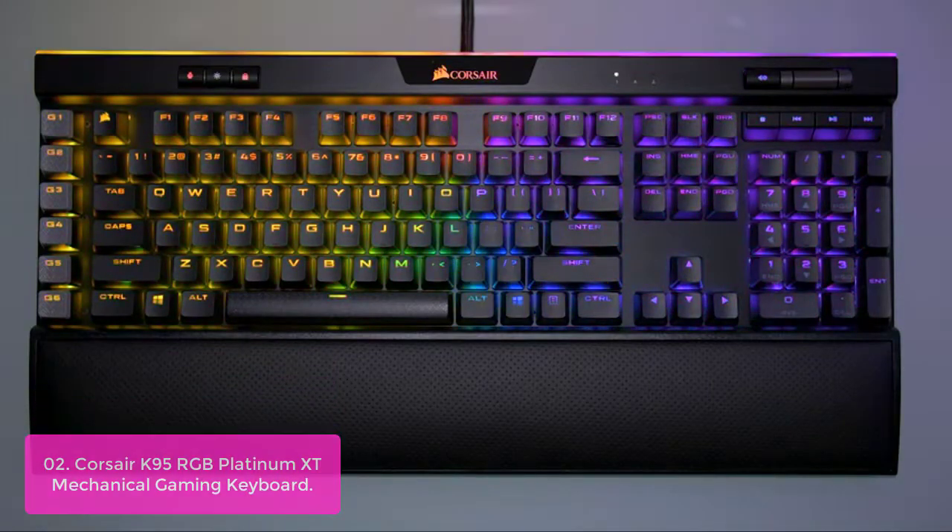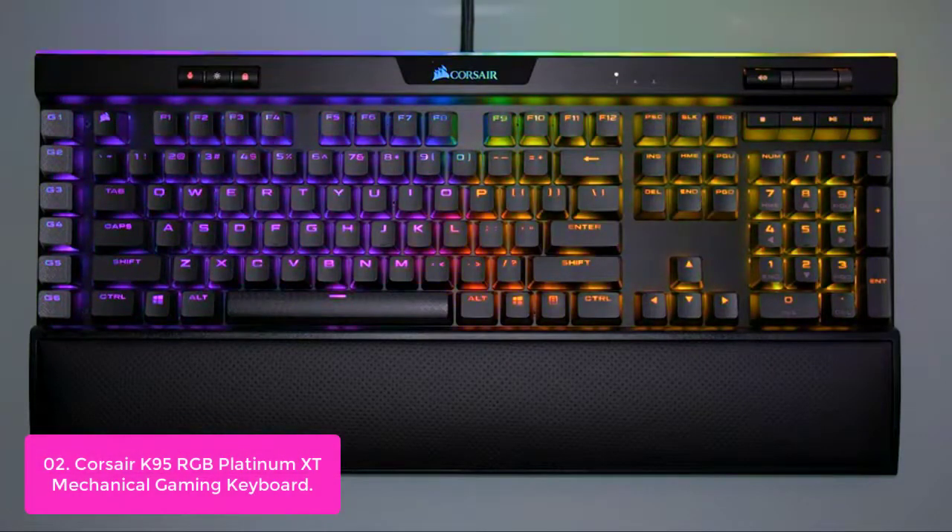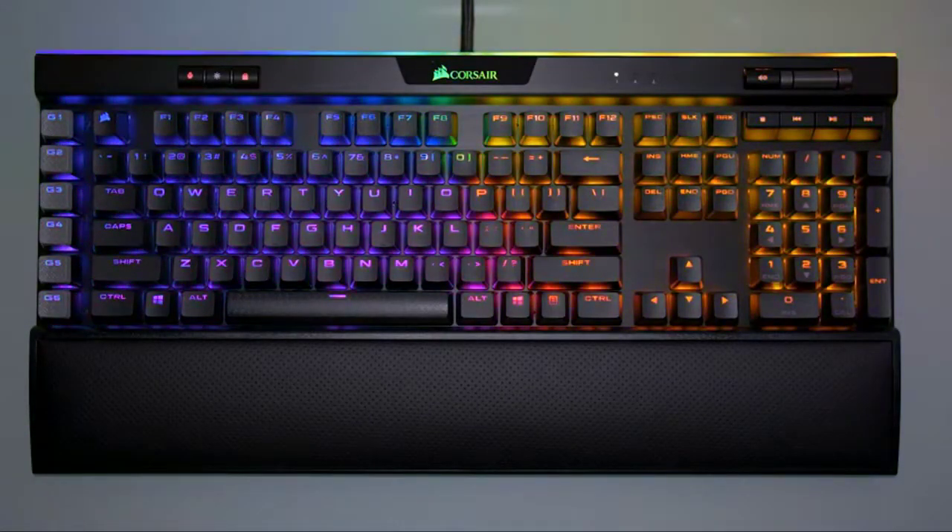Number 2: Corsair K95 RGB Platinum XT Mechanical Gaming Keyboard. The Corsair K95 RGB Platinum XT immerses your desktop in dynamic RGB lighting with per-key illumination. Precision-molded 104/105-key PBT double-shot keycaps, 100-million-keystroke Cherry MX Speed RGB Silver key switches, and an anodized aluminum frame offer extraordinary build quality.